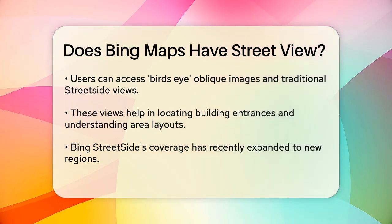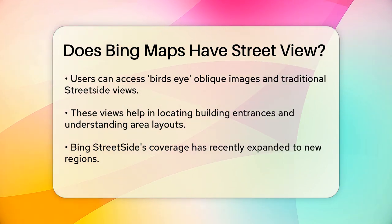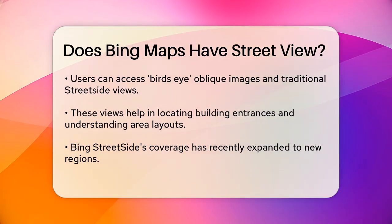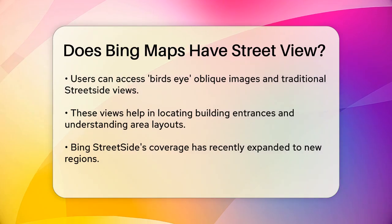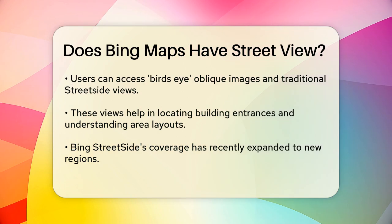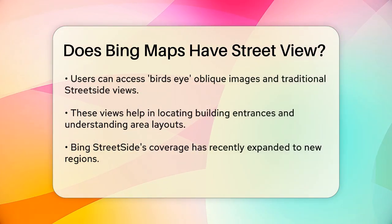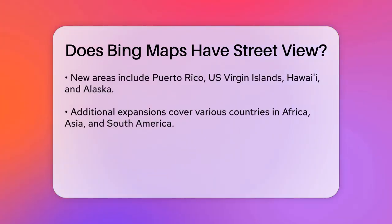Bing Street Side offers a range of views, including bird's-eye oblique images that give you a view from above, and street-side images that show the fronts of houses and businesses as if you were walking or driving down the street. These images are particularly useful for tasks like finding the entrance to a building or understanding the layout of an area.